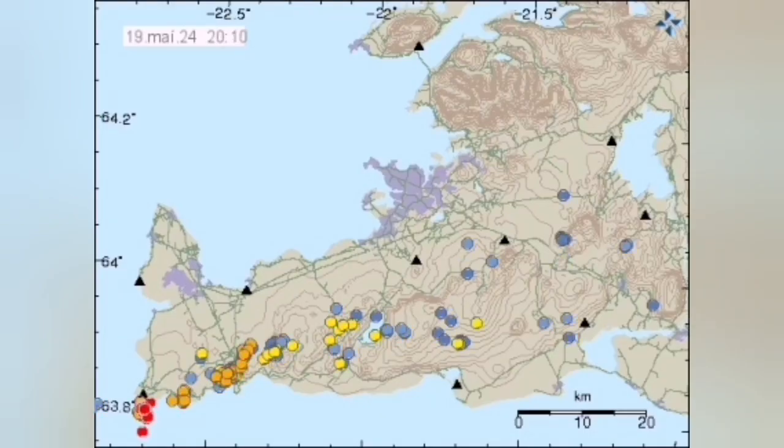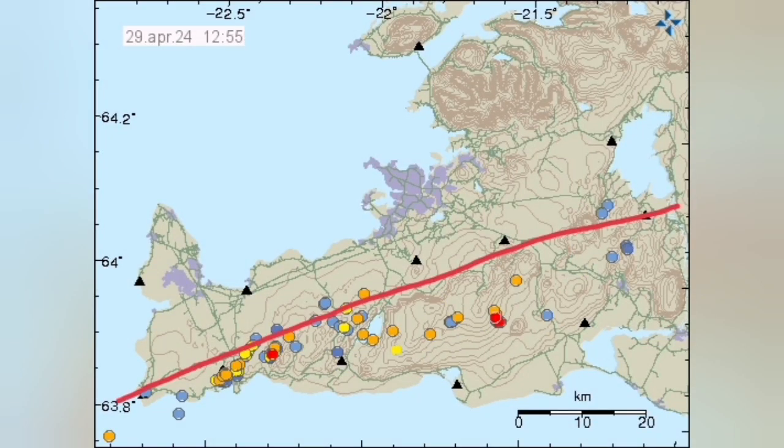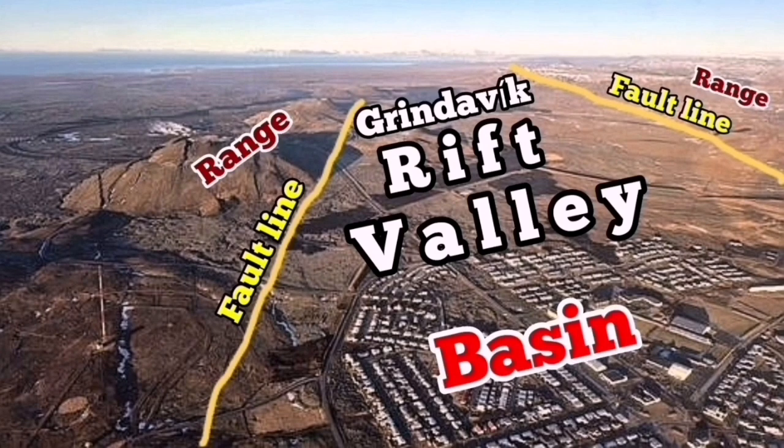In the Reykjanes Peninsula, the positions of the earthquakes mark the boundary between the Eurasian and North American tectonic plates, which are pulling apart this peninsula. At the contact point between these plates, we have eruptions of magma in the form of lava. This is the Grindavik Rift Valley, created by this pulling-apart extension — in technical terms, creating a graben and basin system.